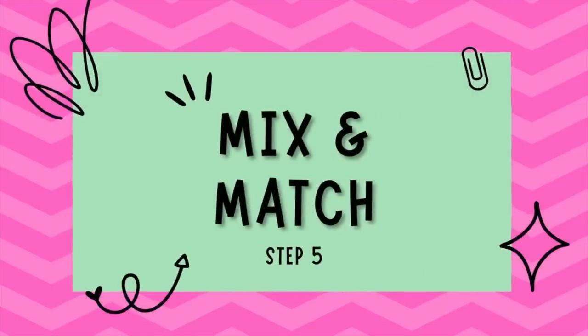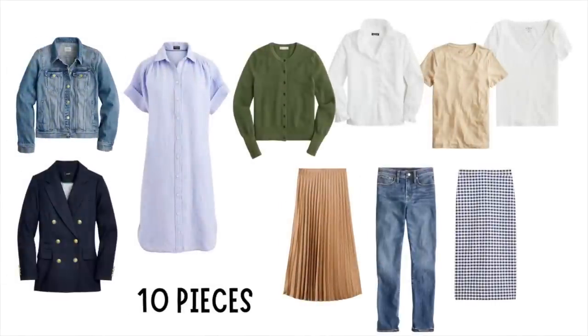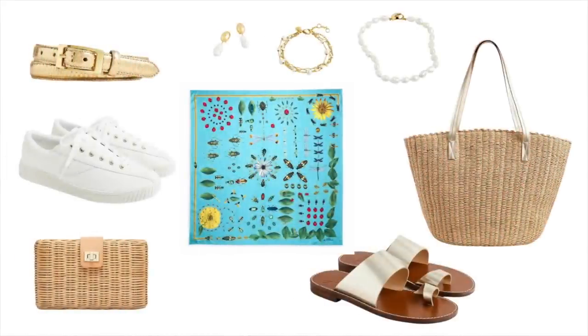Step number five is mix and match. Now that you've curated your fresh and fun spring capsule wardrobe, the only thing left to do is experiment with different combinations of your essential pieces and accessories to create countless style options. Here are ten pieces pulled from what I just showed you — a few simple pieces that will create an excellent capsule — along with a few simple accessories, so I can show you how to put this all together.